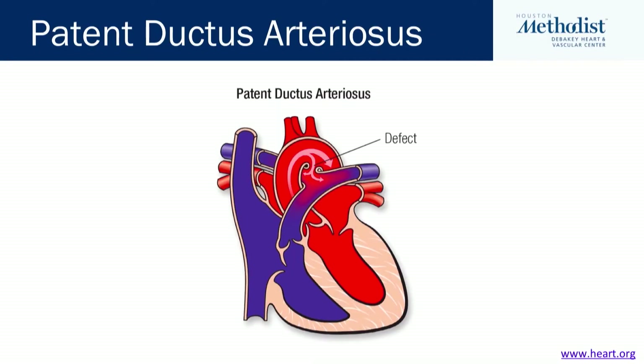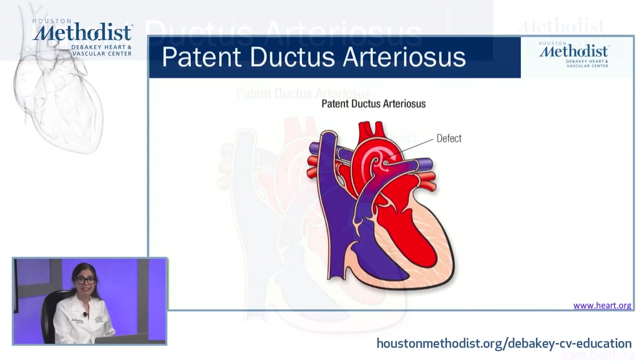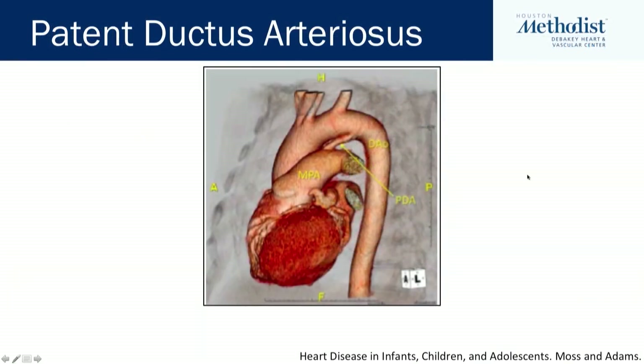A patent ductus arteriosus was exactly what our patient had. As Dr. Fida highlighted, this is a connection between the aorta and the pulmonary arteries. The duct is supposed to close shortly after birth, but in some patients it remains open, causing anomalous flow from the aorta to the pulmonary arteries. This is what the patent ductus arteriosus looks like on CT, highlighted here with the arrow.